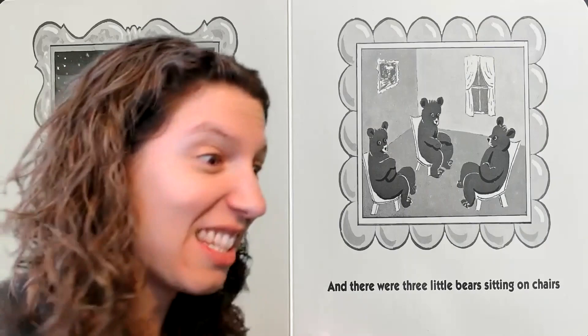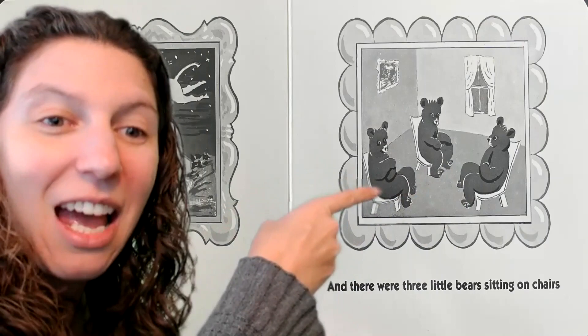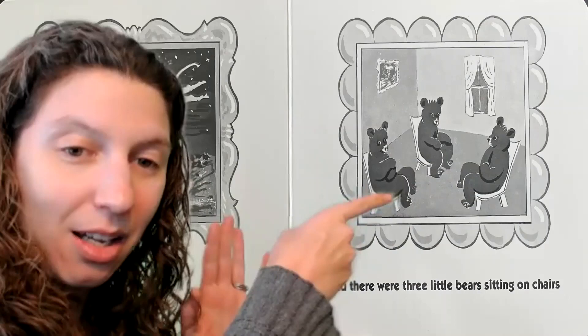Here we have 'the cow jumped over the moon.' Where's the cow? Where's the moon? The cow jumped over the moon. And there were three little bears sitting on chairs. 'Oh, are those bears? Let's count them — one, two...' and pause, then say 'three bears.' So you do one, two, three... pause... 'bears.' Let's see if you can get them to say 'bears.'